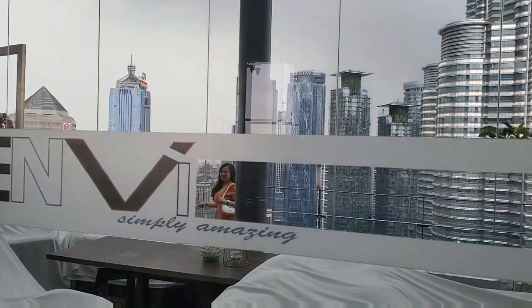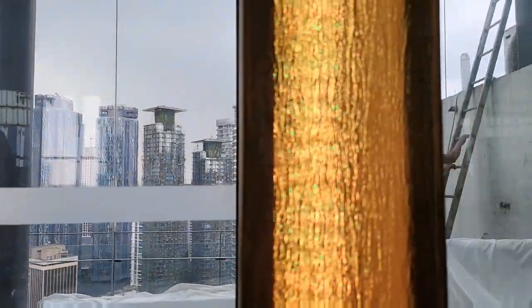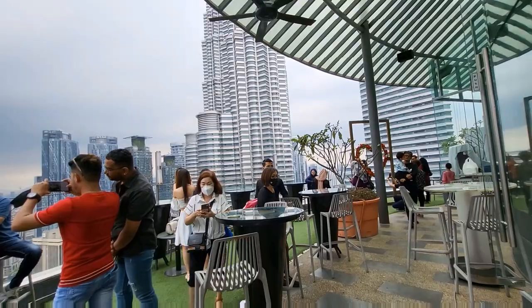And while waiting for our order, there will be plenty of opportunity to take videos and photos outside on the terrace.